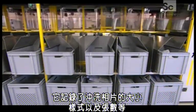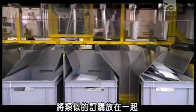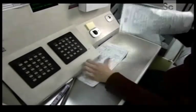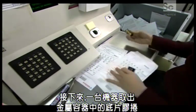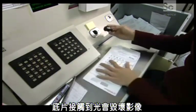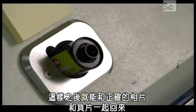A conveyor then sorts the envelopes into bins, grouping them with similar orders. Next, a machine extracts the film rolls from the metal capsules in total darkness — exposing the film to light would ruin the photos. The envelopes go into bundles so they can be later reunited with the right pictures and negatives.